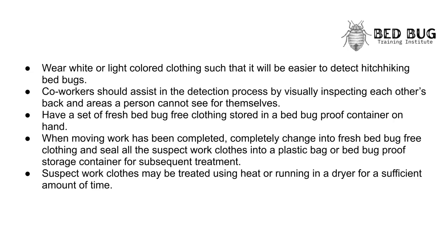Wear white or light-colored clothing so that it will be easier to detect hitchhiking bedbugs. Coworkers should assist in the detection process by visually inspecting each other's backs in areas a person cannot see for themselves. Have a set of fresh, bedbug-free clothing stored in a bedbug-proof container on hand. When moving work has been completed, completely change into fresh bedbug-free clothing and seal all suspect work clothes into a plastic bag or bedbug-proof storage container for subsequent treatment. Suspect work clothes may be treated using heat or by running in a dryer for a sufficient amount of time.